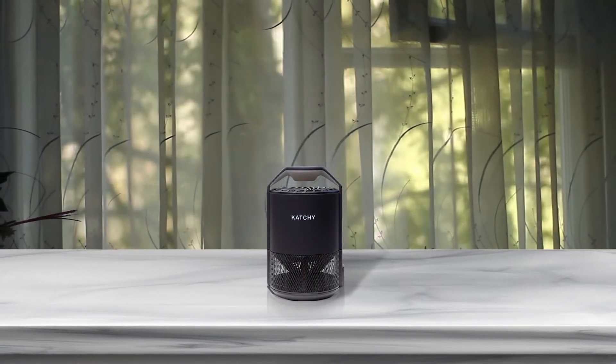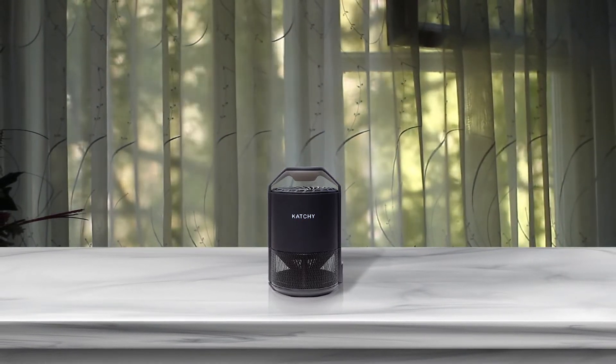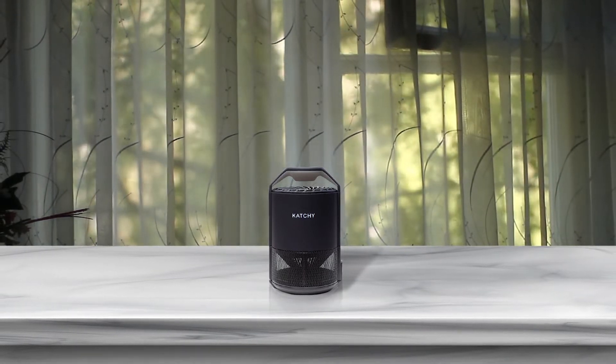Not only that, but it can also handle a number of other pest insects. No-see-ums, fruit flies, and gnats are equally likely to get sucked up by the trap.